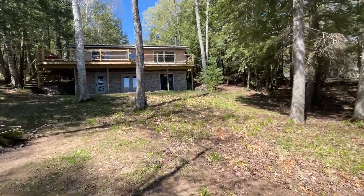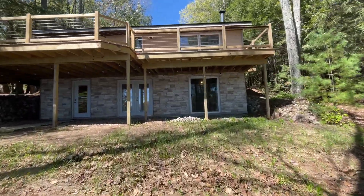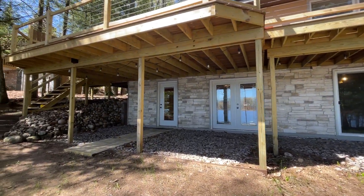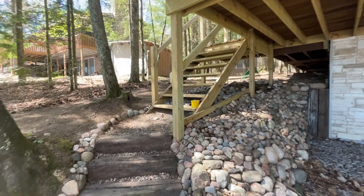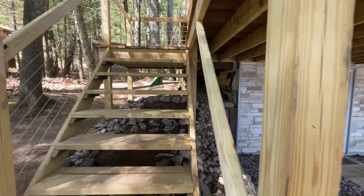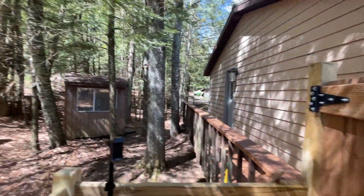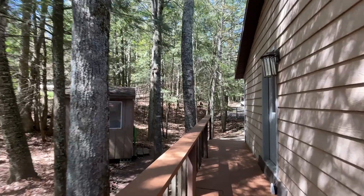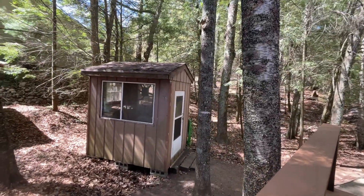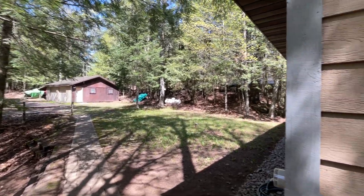Walk-out lower level, potential lower level patio, and we'll go up the stairs and take a look at the interior of the home. Gated deck. Fish house or storage. Detached garage. And we'll enter in.